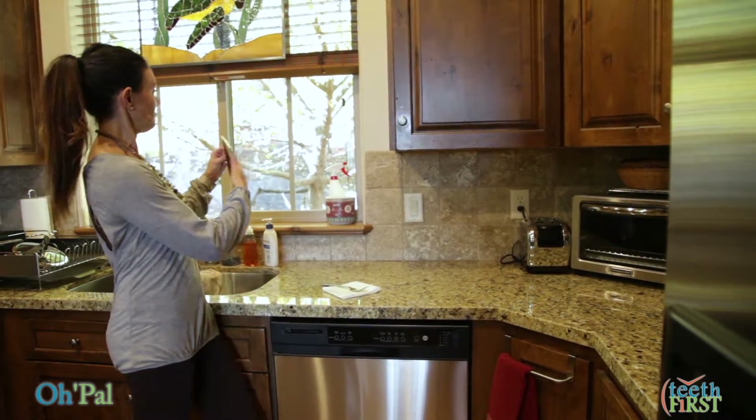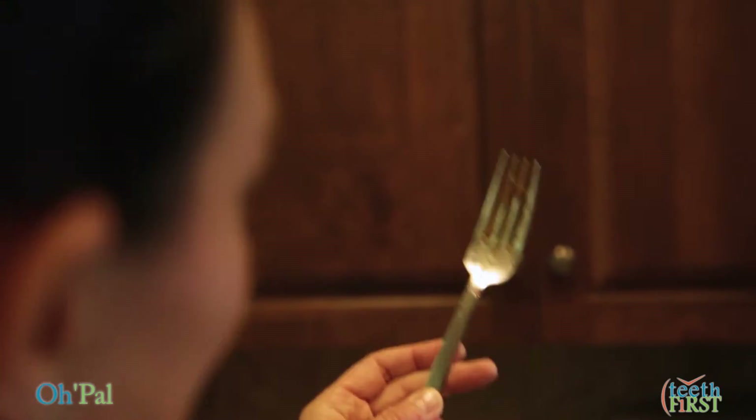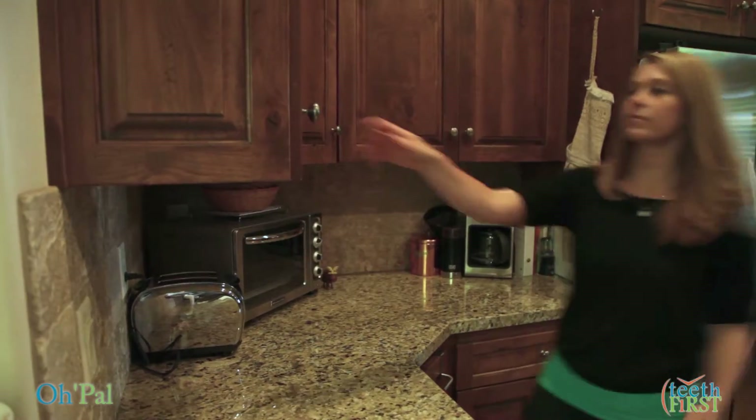Would you put half-washed plates back in your cupboard? Or sticky forks in your drawer? What would your kitchen smell like? Ever wondered why you wake up with jungle mouth in the morning?